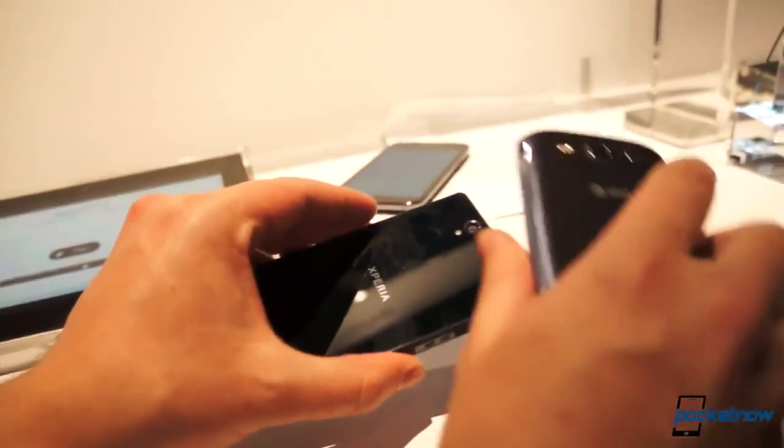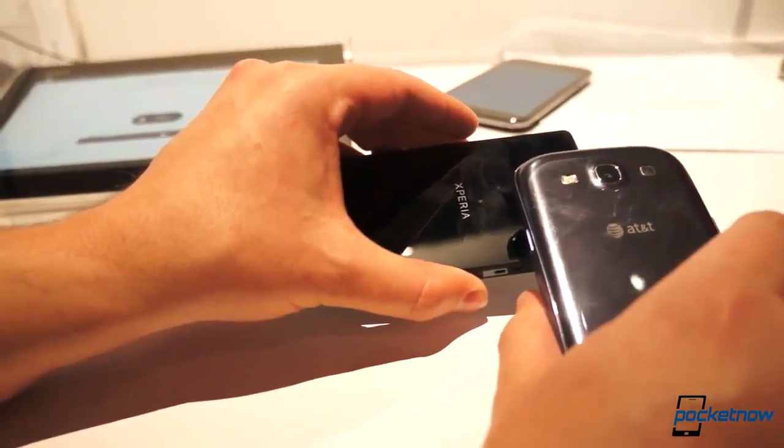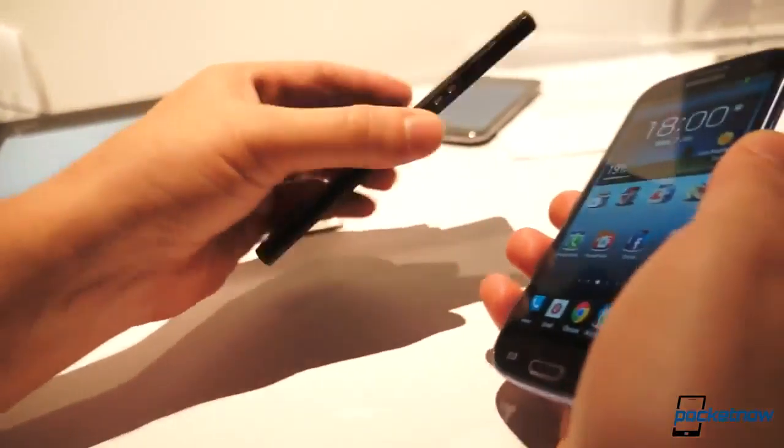Under the hood, we're powered by a Qualcomm S4 Pro backed up by 2 gigs of RAM running at 1.5 GHz. And our AT&T Galaxy S3 here is standing in for an international one, which is of course powered by the Exynos quad-core at the same speed.